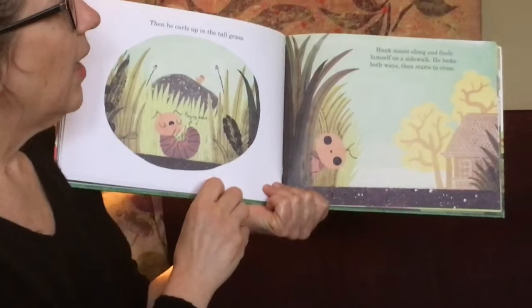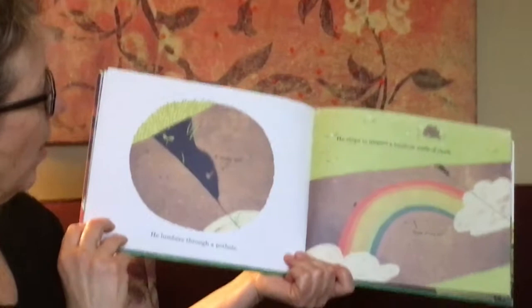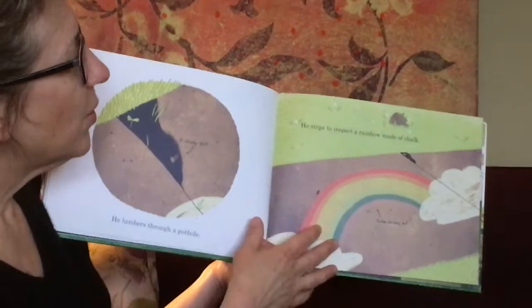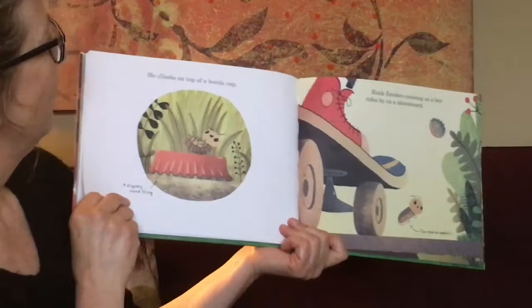Hank scoots along and he finds himself on a sidewalk. He looks both ways and then he starts to cross. He lumbers through a pothole — a shady spot. And he stops to inspect a rainbow made out of chalk — some stripey art. I'm making a connection on this page because just the other day I saw some children drawing chalk on the sidewalk outside my window with a really hopeful message about we're all gonna be okay. That made me feel great.